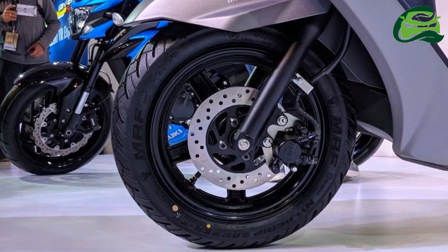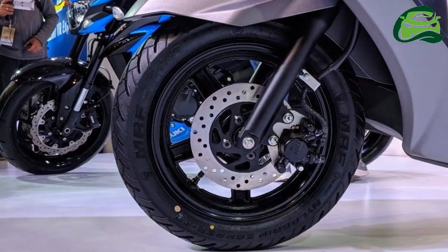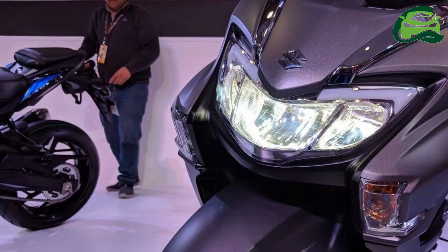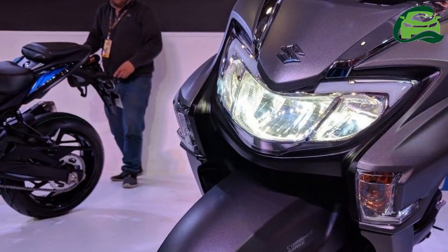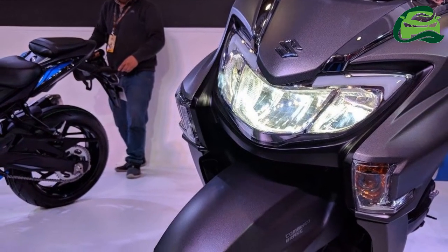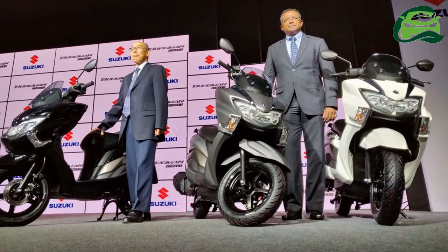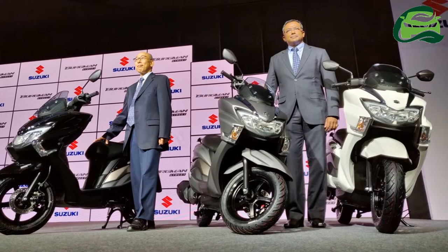The scooter receives three color schemes: metallic matte fibro in gray, pearl mirage white, and glass sparkle black. The maxi scooter design philosophy is highlighted by the flexible foot-forward position and large dimensions with bulbous proportions.